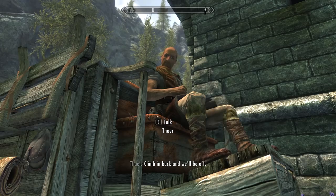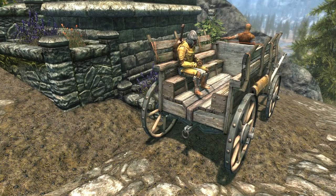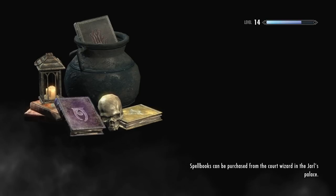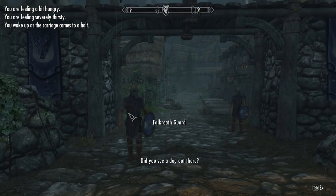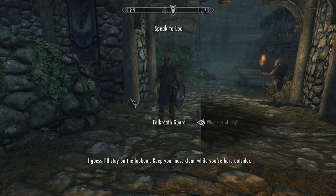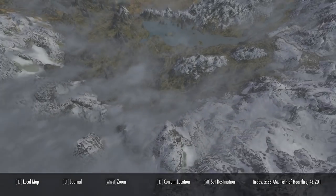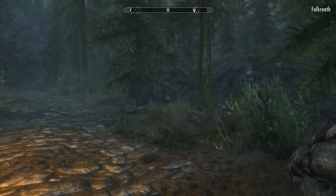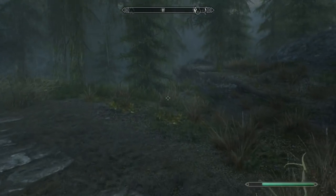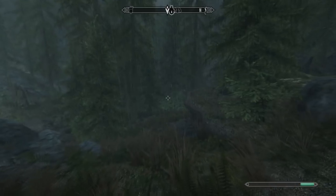Falkreath, please. Here we go folks, we're on the journey now. Sun feels good, huh? It's actually been quite sunny in the UK recently, which is quite interesting considering it's winter here. We're going to Falkreath, and from here we should be able to get to the Dark Brotherhood Sanctuary. Did you see a dog out there? Some wolves? I guess I'll stay on the lookout. Keep your nose clean while you're here, outsider. So we've got to go up here apparently — hopefully it won't be too difficult to get to the place, hopefully it's not off the beaten track.